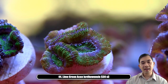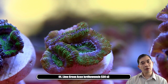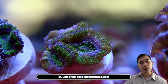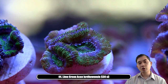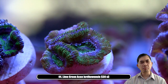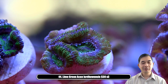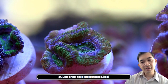Number forty-four — it's a lime green acan lord. We picked these up not that long ago so we probably haven't seen its final form. It's very likely this guy is going to be more yellow than green, and anytime you're talking about yellow acan lords they're very cool. For acans the lighting I tend to recommend is T5 over LED. Under LEDs they kind of take on more muted coloration, but under T5 they seem to radiate from the inside almost. So we're growing these under some low light T5s and hoping for yellow.